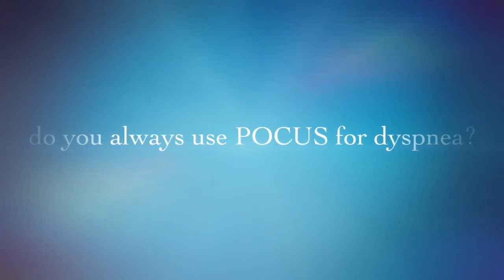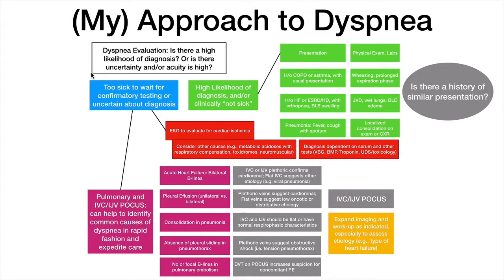Do I always perform lung POCUS? The answer, probably surprising to some of you, is no. This diagram describes how I usually approach patients presenting with dyspnea. A careful history will often reveal the diagnosis, and patients often present with a high likelihood of a particular process. For example, someone with a history of asthma presenting with their usual presentation — the key is to elicit how exactly the presentation compares to prior episodes. If it's very similar to prior episodes, that's probably the diagnosis, and I'll confirm it with wheezing or prolonged expiratory phase on physical exam. I don't really need POCUS for presentations like this.